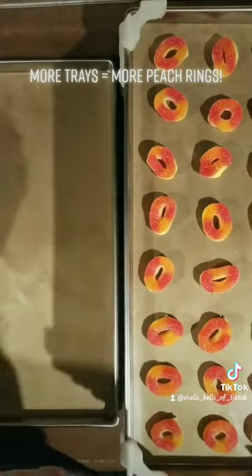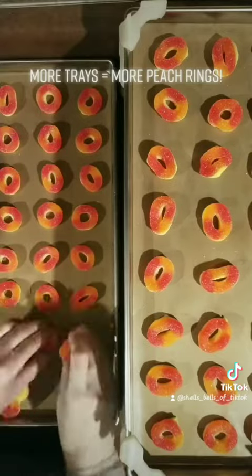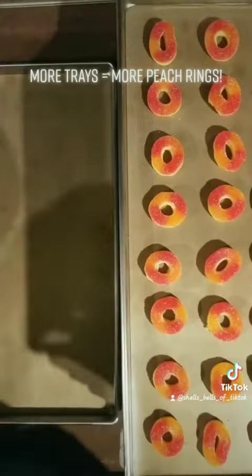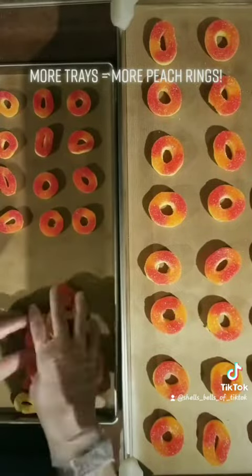I can get about 24 on each tray, and when they are done I put 12 into each bag, so I get about eight bags per batch that I freeze dry.